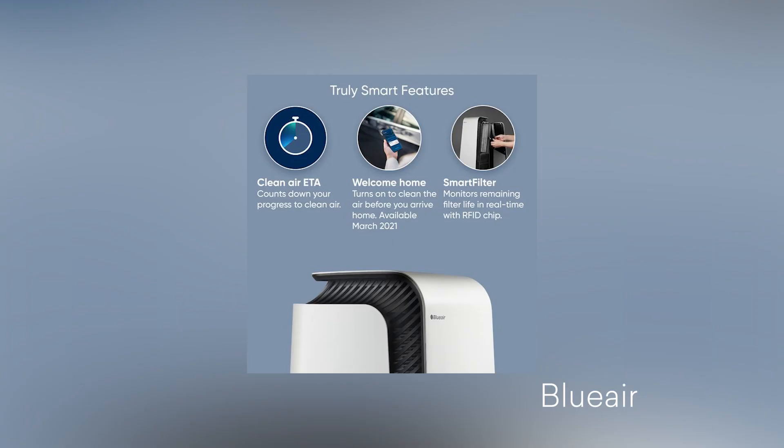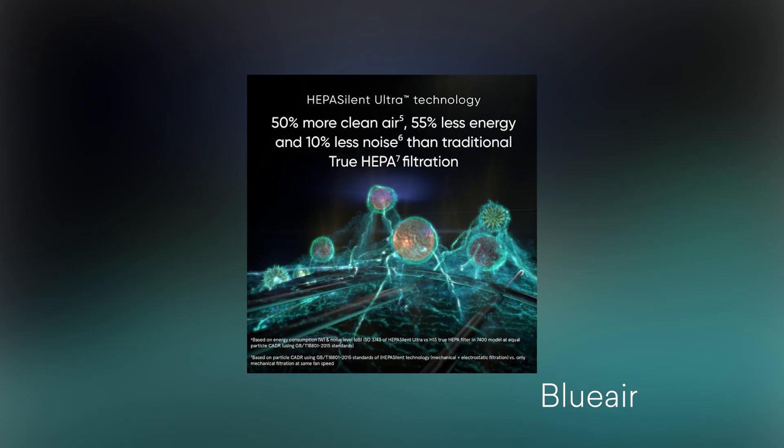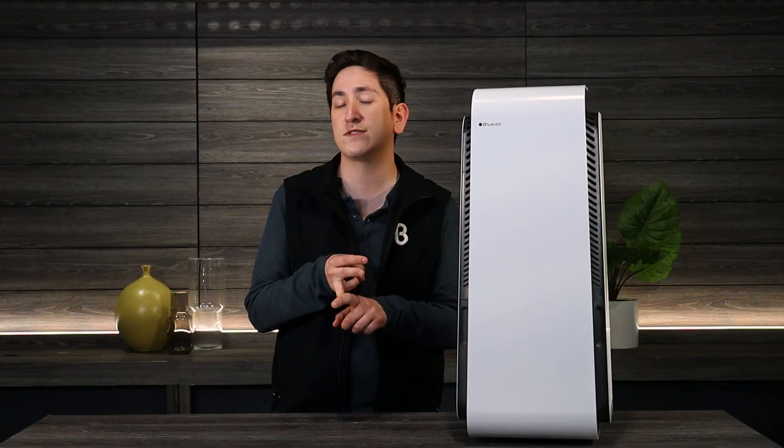By utilizing BlueWare's HEPA Silent Ultra Filter, they were able to cut down on energy consumption by about 55% and make it 10% quieter than your average air purifier. They're also able to remove 99% of bacteria, viruses, pollutants,